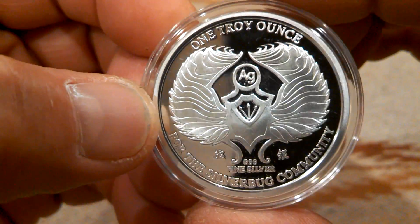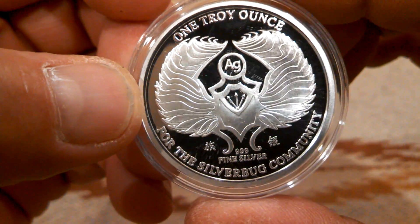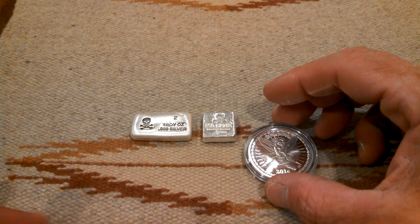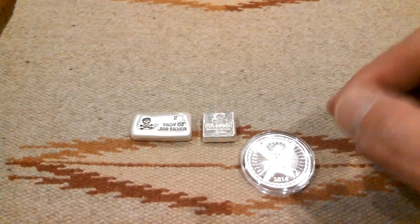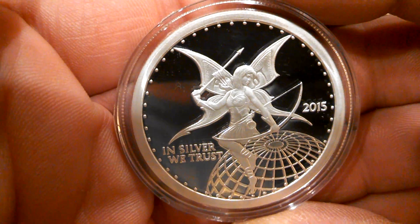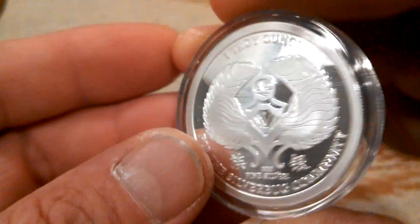And of course the back — they're all the same on the back, for the Silver Bug community. Then to go with her, I got the 2015 Fairy. Kind of tricky picking up these proofs because they're just like a mirror and it doesn't really know what to focus on. But the same back.